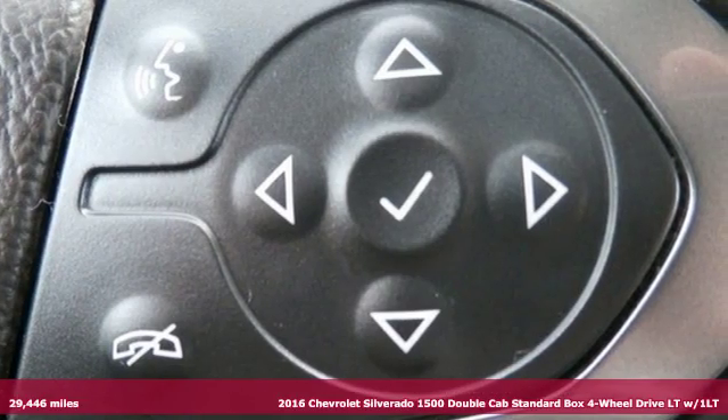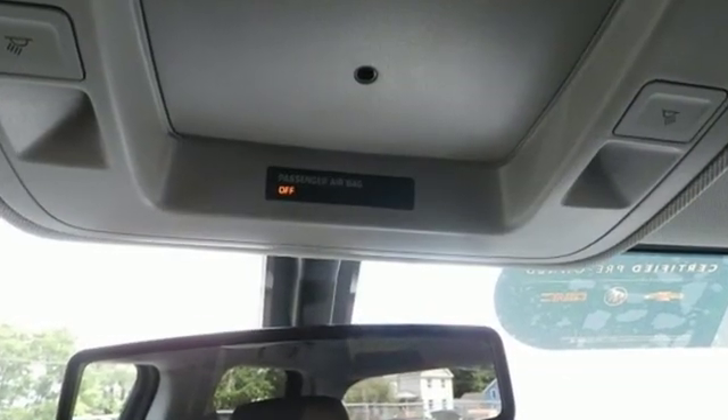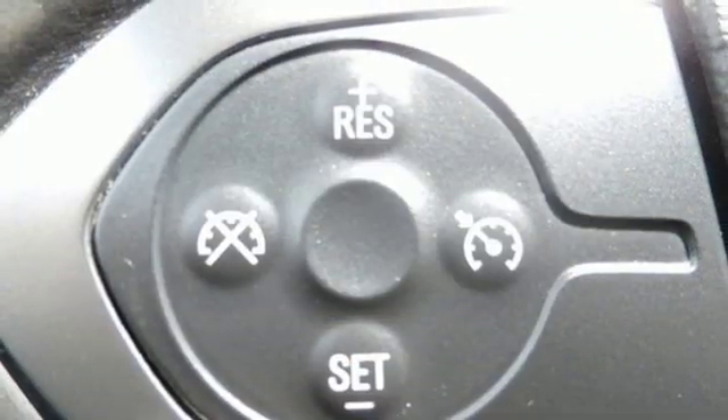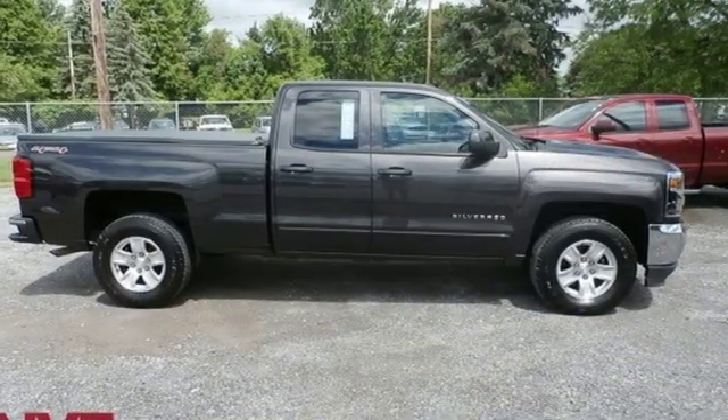A great vehicle is comprised of great features like these: streaming audio, power heated mirrors, dual zone climate control, Wi-Fi hotspot, leather steering wheel, automatic transmission, aluminum wheels, electronic shift on the fly, and V8 engine.